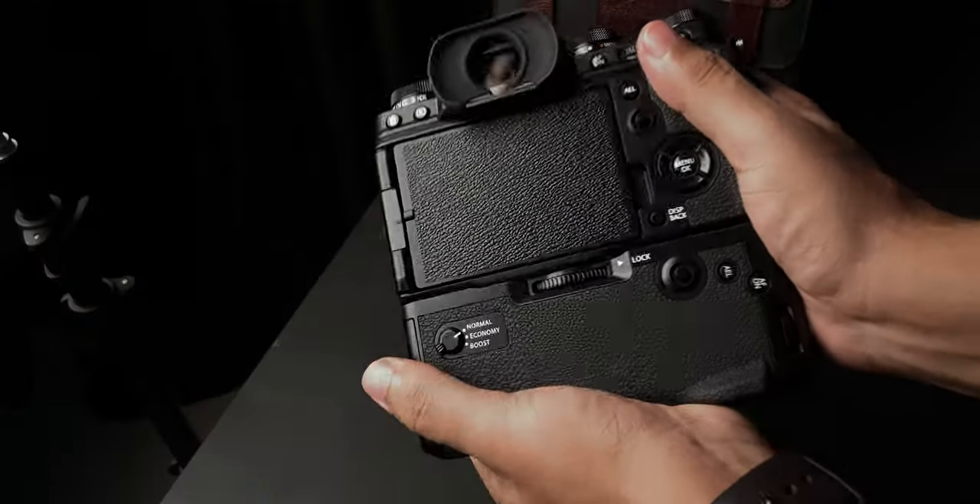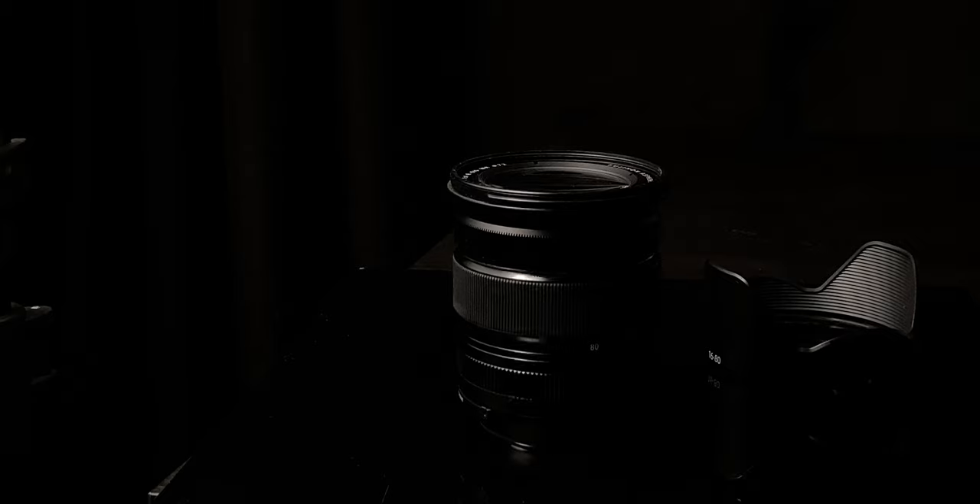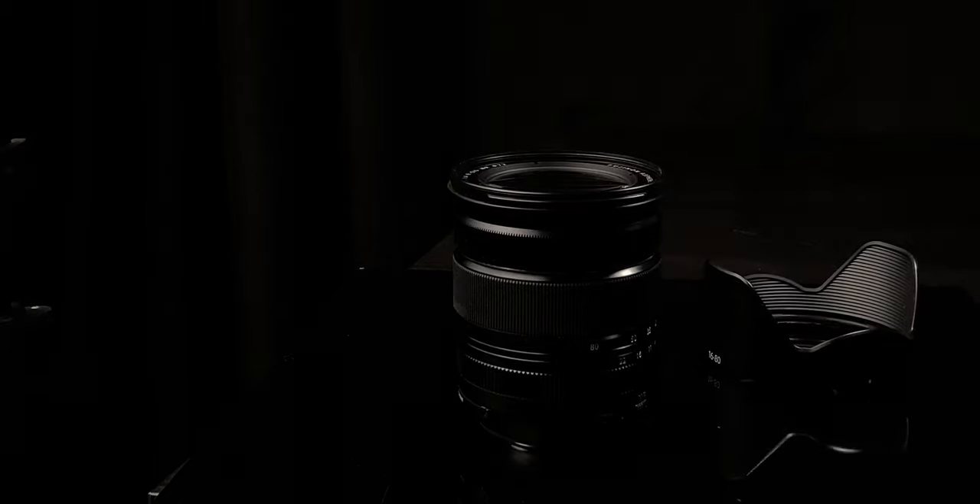I've also taken off the battery grip because just look at the freaking thing with the battery grip on. And finally, I'm just going to stick to one lens, the 16-80mm, to keep things as simple as possible. Now that all the photographers watching this video hate me for basically crippling this camera, let's get started. And please subscribe if you're enjoying this video, as I'm going to be making a lot more of these videos in the future.